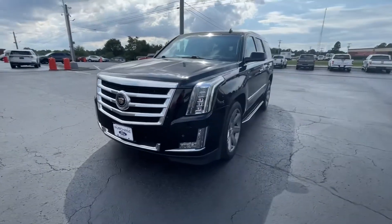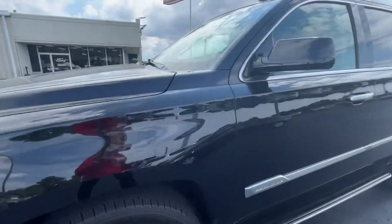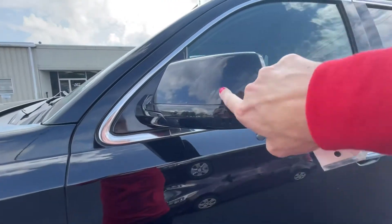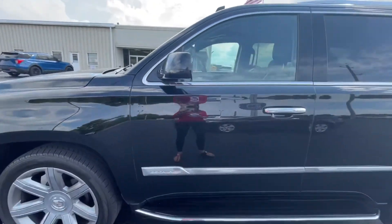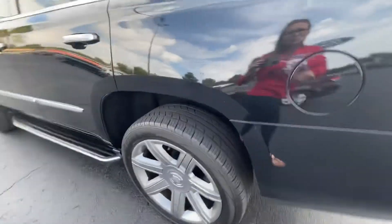Beautiful vehicle. It's a 2015 but it's in very clean shape — it's had a good life. The tires are nice and clean. There's a little spot where somebody test drove it, but that's not actual vehicle damage — that's just where it hit something going down the road, bug-wise. Once again, tires are beautiful.